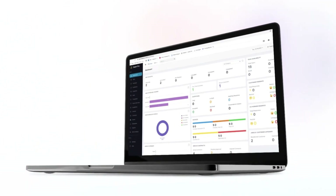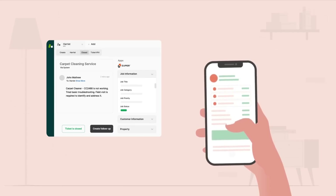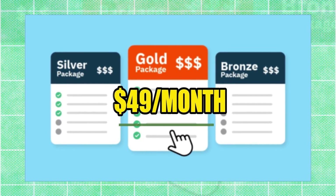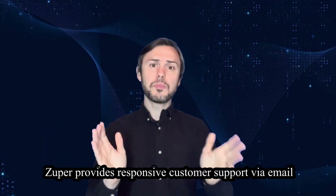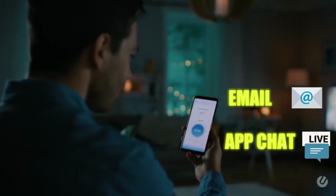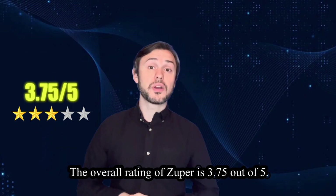User interface: Zupa features a sleek and intuitive interface with customizable dashboards. Its mobile app provides technicians with access to job details, client information and navigation tools. Pricing: Zupa offers transparent pricing starting from $49 per month, with additional charges for premium features such as GPS tracking and integration with third-party apps. Customer support: Zupa provides responsive customer support via email and live chat. Users can also access a comprehensive knowledge base and community forum for assistance. The overall rating of Zupa is 3.75 out of 5.